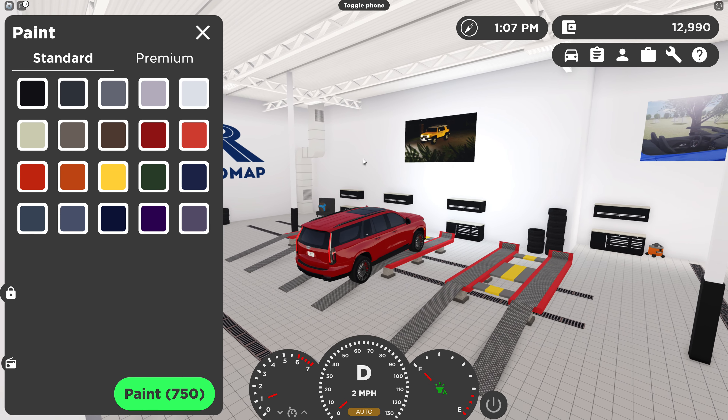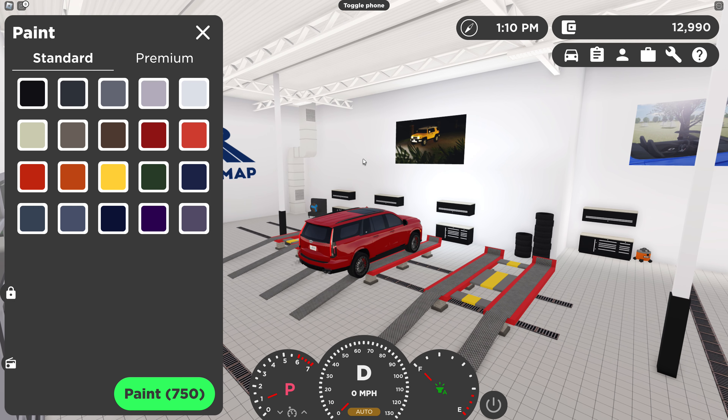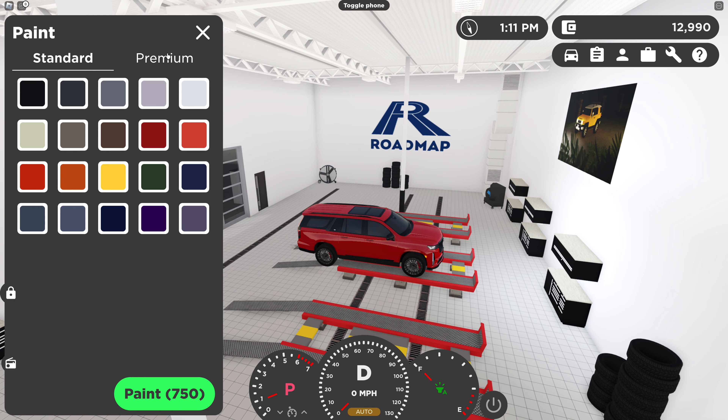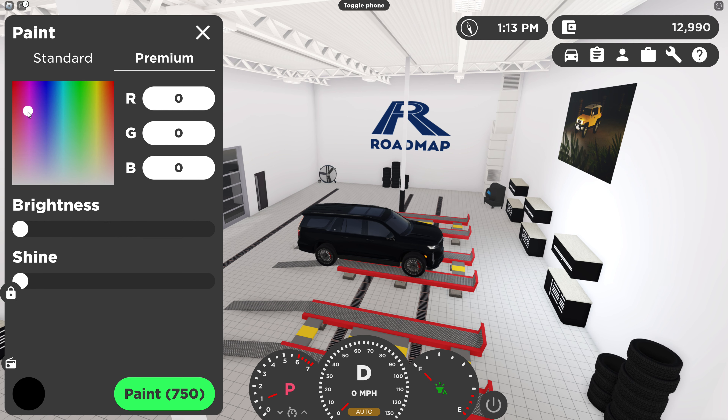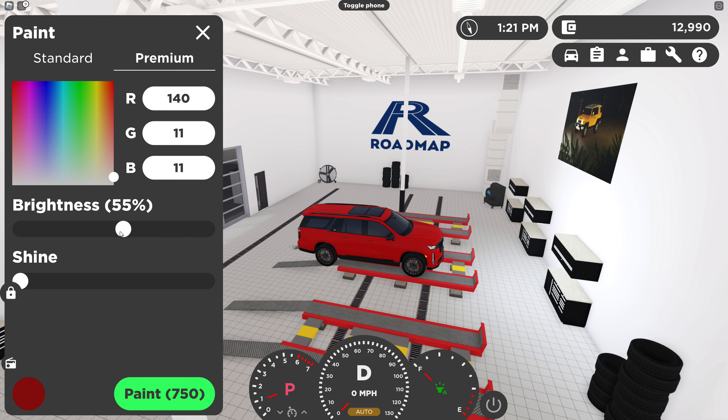I'm actually very smart — this is actually a good idea because this is a nice car for vlogging or making YouTube videos. Let's go premium paint. Why is it purple? I don't want a pink car. Let's see — I want like a dark red. Looks good. Now if I do the shine it's pretty shiny.